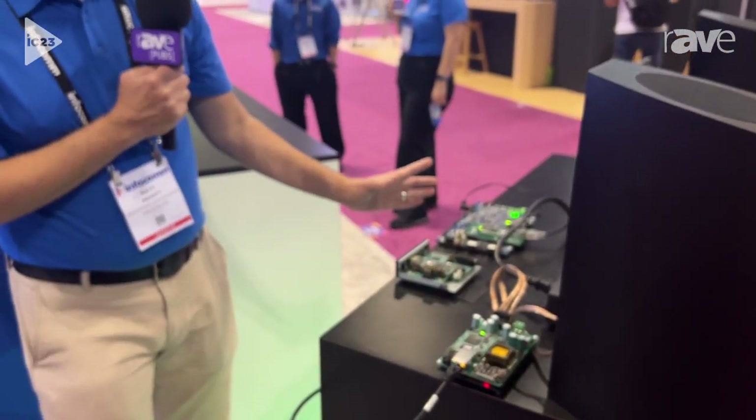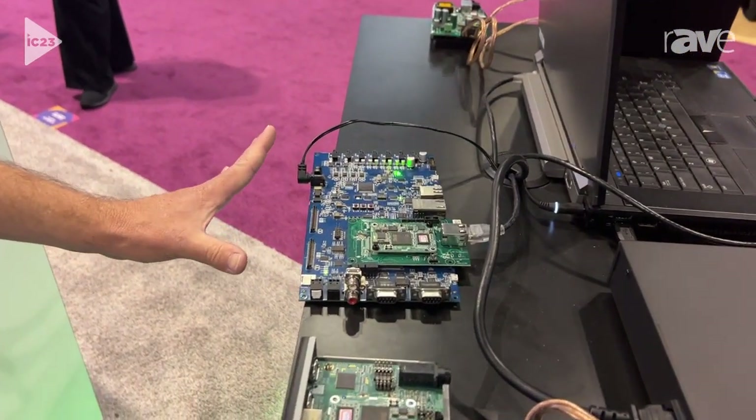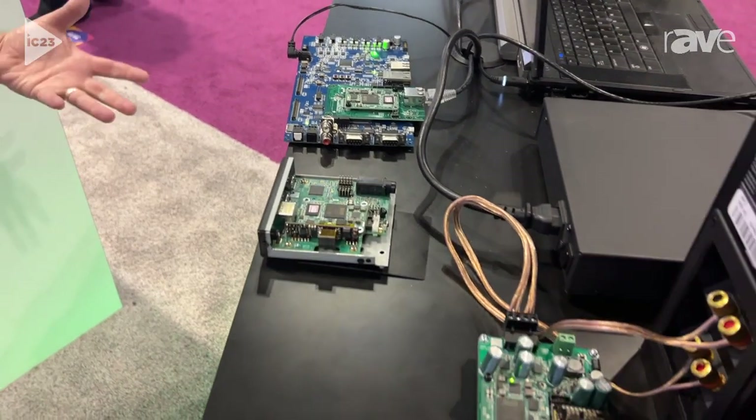You can see here in the center we have another SC-592, which is doing the decode and the ARM distribution. So this is the source, and the modules on the side are the receivers.